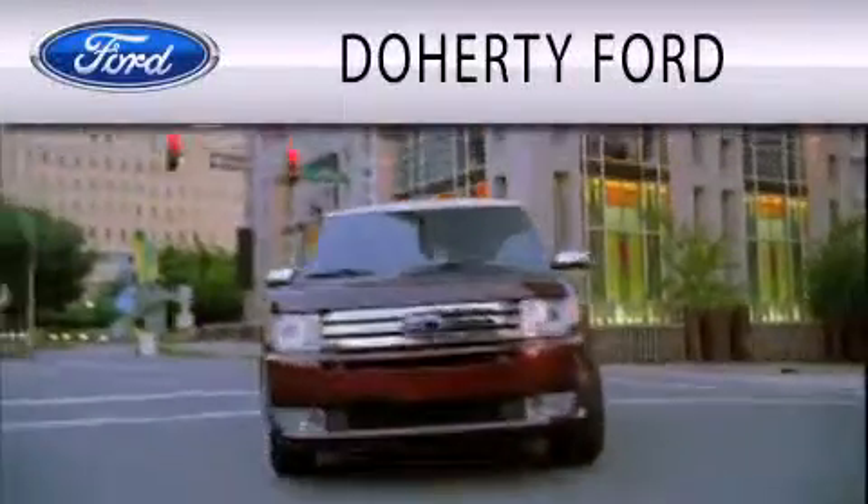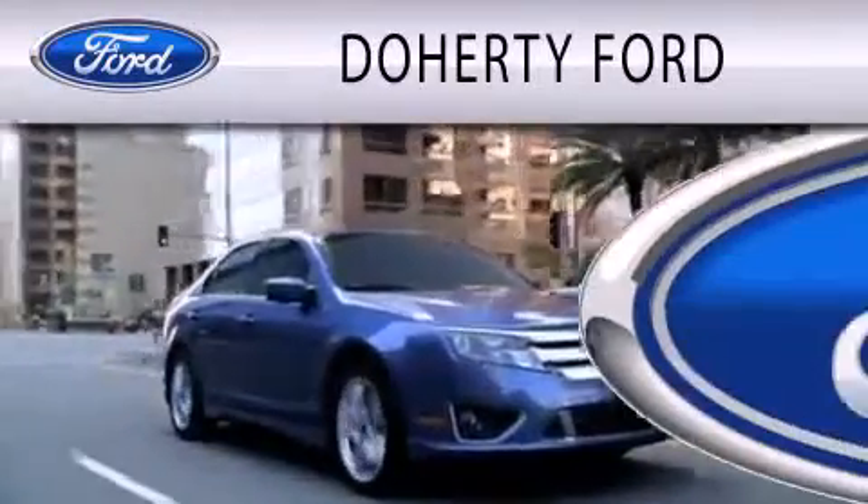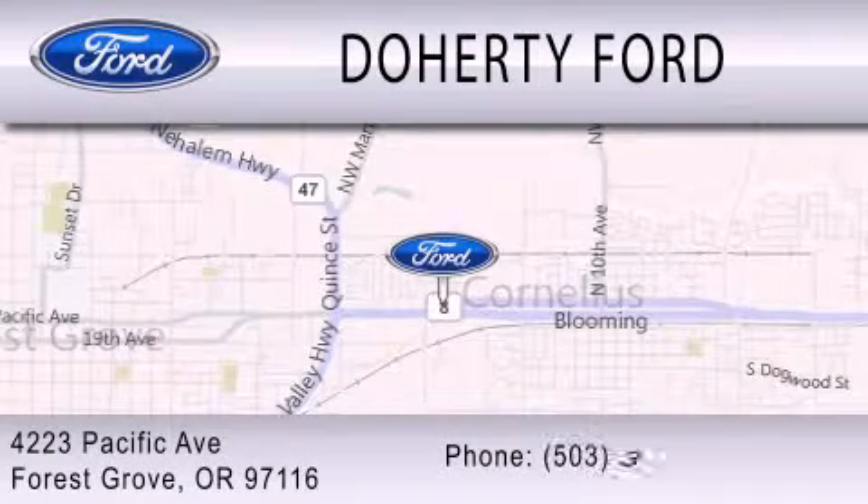Doherty Ford is dedicated to doing everything possible to ensure that the experience you have selecting your next vehicle is as pleasant as possible. We are located at 4223 Pacific Avenue in Forest Grove.